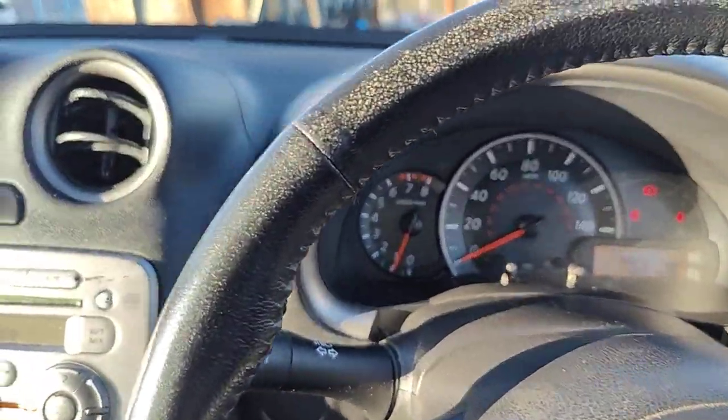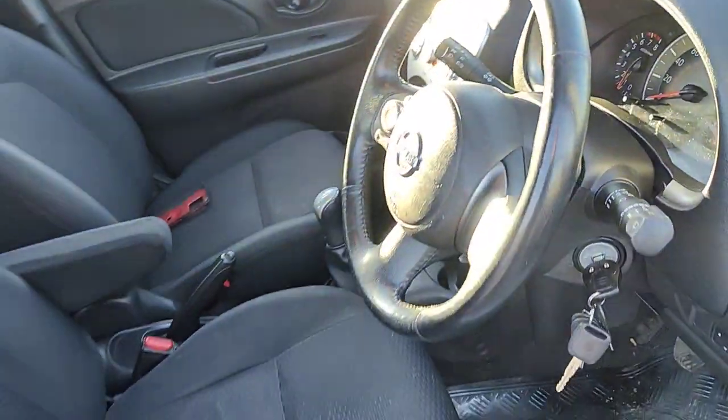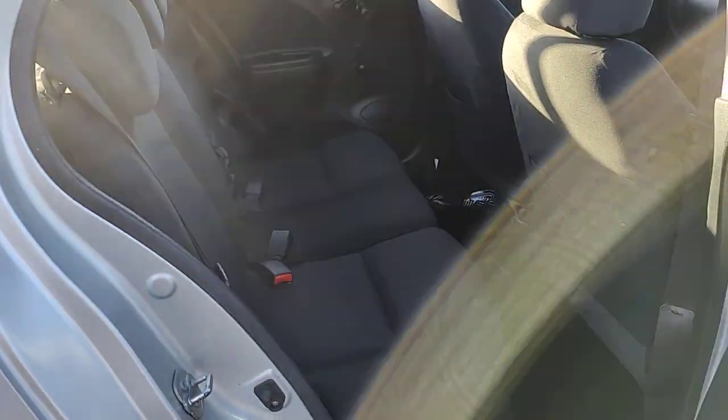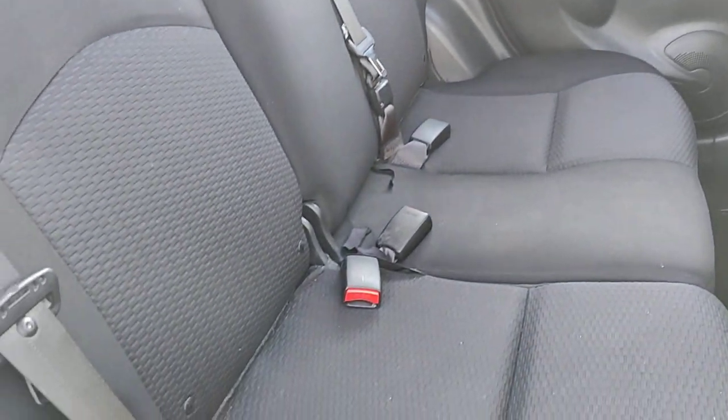Everything's working. It's got ISOFIX points on both sides.